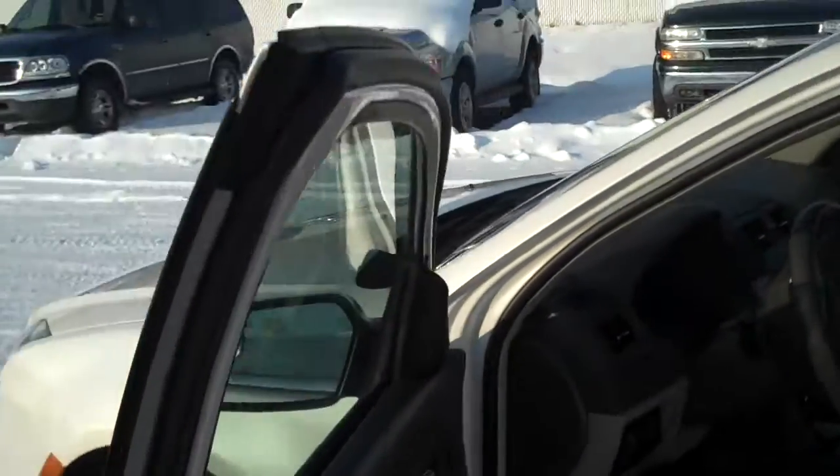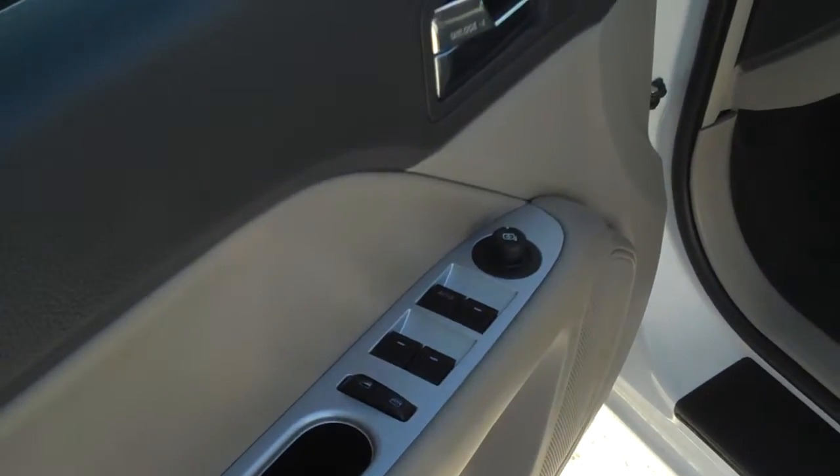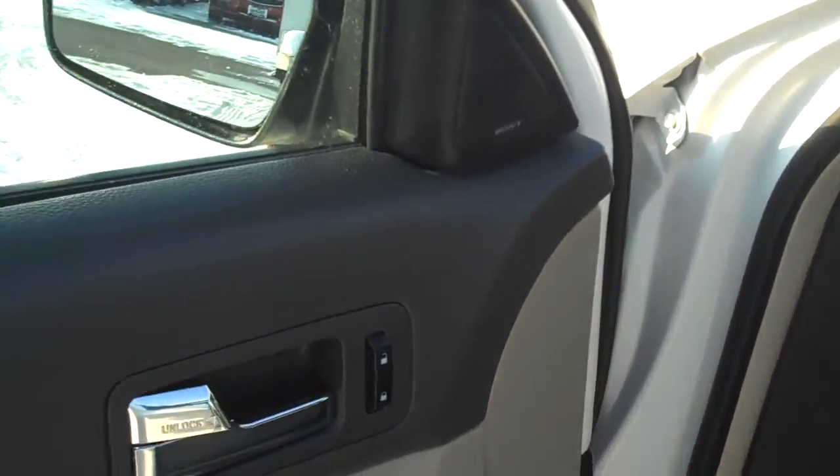It does have heated side mirrors to keep the ice off of it. You've got power locks, power windows, and power adjustable mirrors.